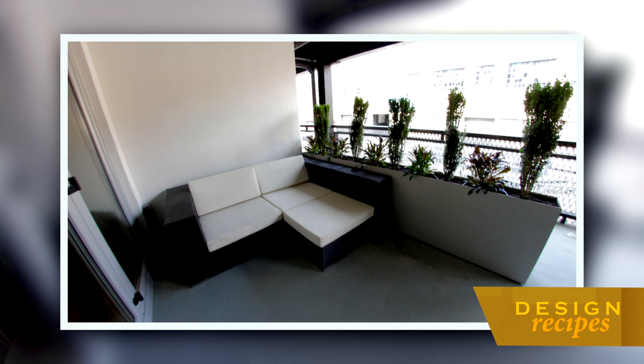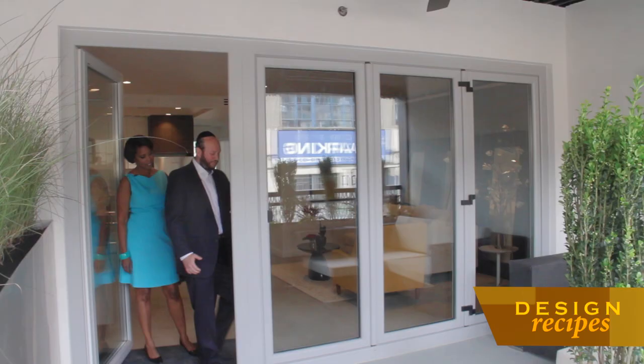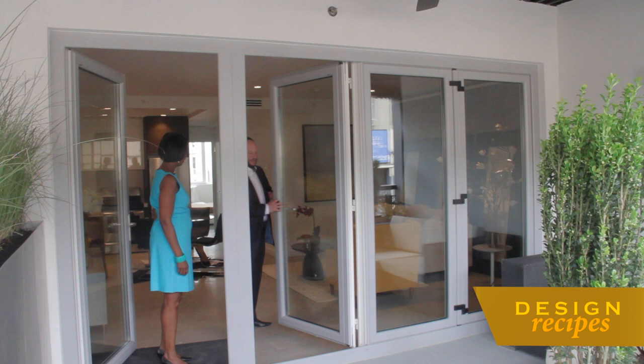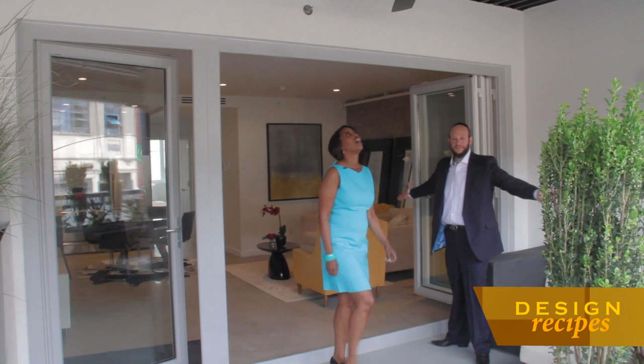One of my favorite features is the outdoor space that we have in every single residence. We put in triple pane bifold doors — let me show you how easy it opens. Oh my God. Now you have the whole outside and inside becoming one big, beautiful open space. This we have in every single apartment. Absolutely amazing — it's breathtaking.